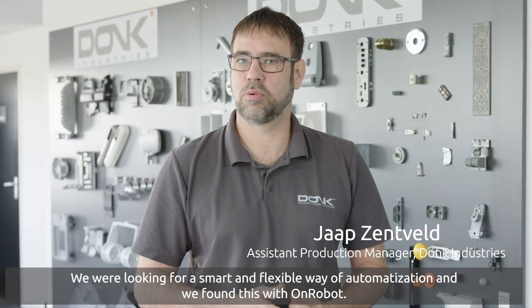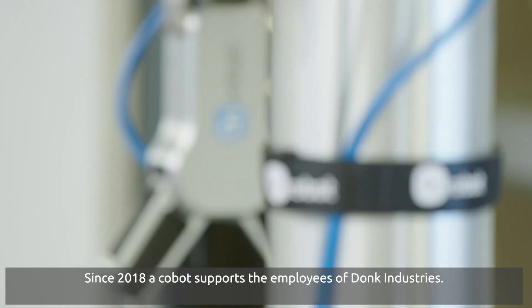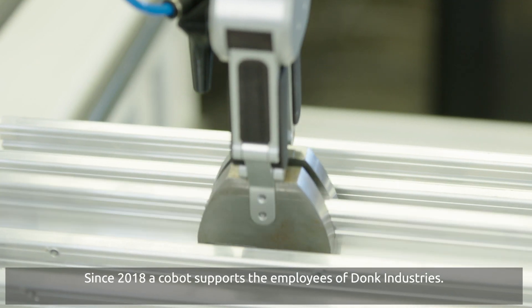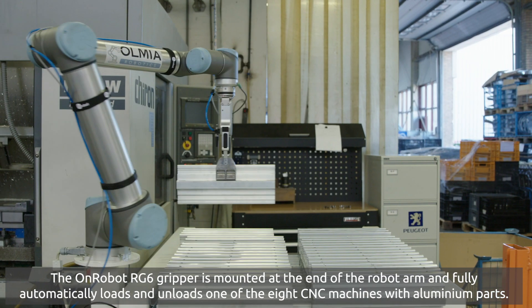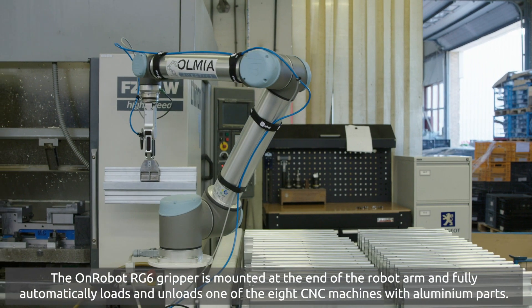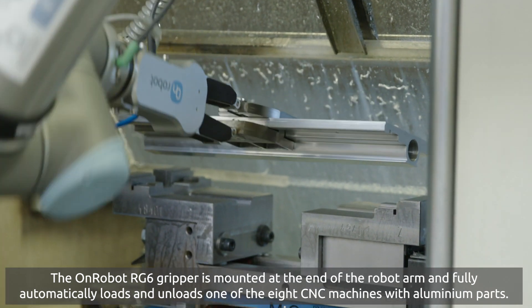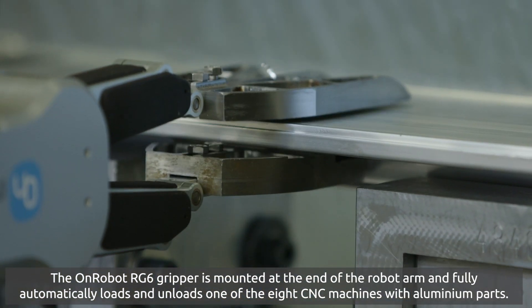We were looking for a smart and flexible way of automatisation and we found this with OnRobot. Since 2018, a co-bot supports the employees of Donk Industries. The OnRobot RG6 gripper is mounted at the end of the robot arm and fully automatically loads and unloads one of the eight CNC machines with aluminium parts.